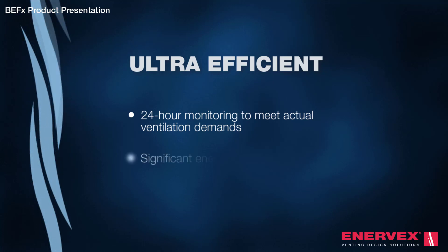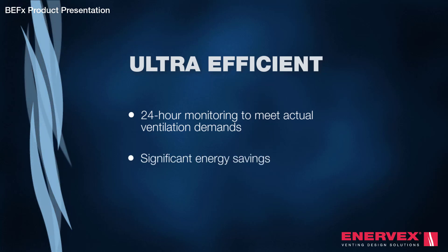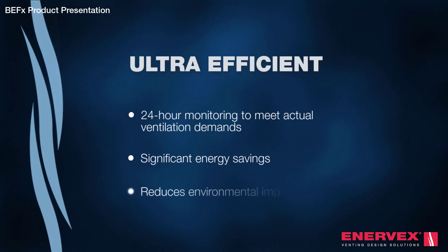By limiting uncontrolled air infiltration and exfiltration, Enevex's demand-controlled systems provide significant energy savings, reducing environmental impact.